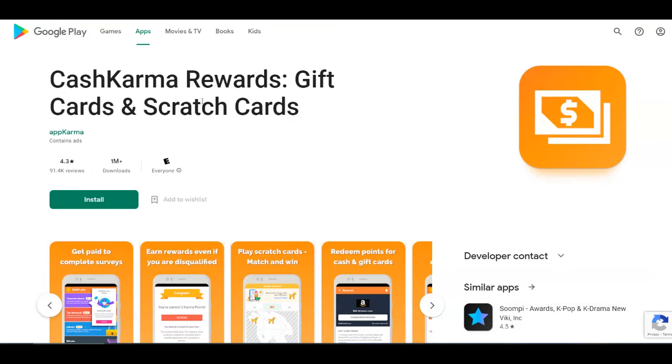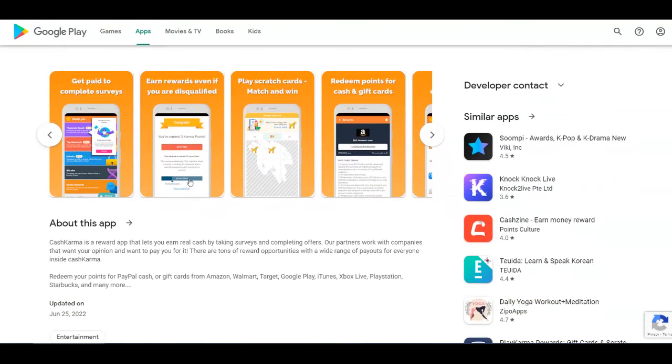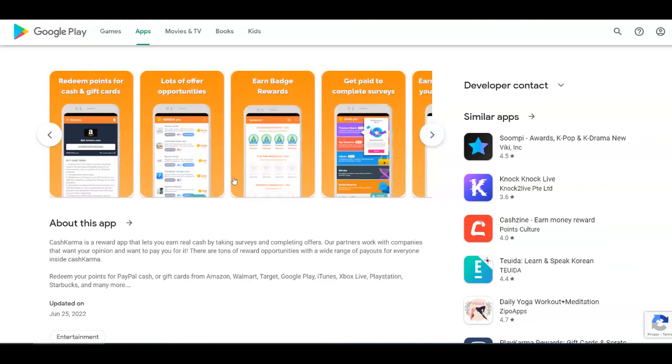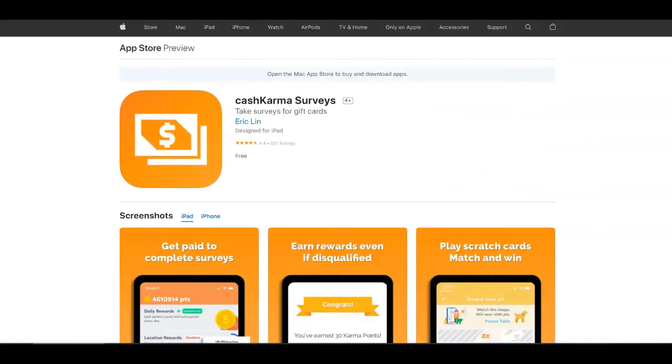It's called CashKarma Rewards, Gift Cards and Scratch Cards. You're going to see here all the things that you can do in order to get paid. You can complete surveys and earn rewards even for the ones that you are disqualified from. You can play scratch cards and redeem points for cash and gift cards. There are lots of offer opportunities and you can redeem your points for cash and gift cards from Amazon, Walmart, Target, Google Play, and so on.